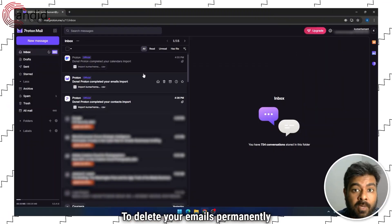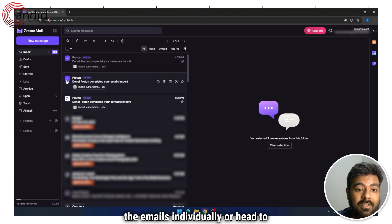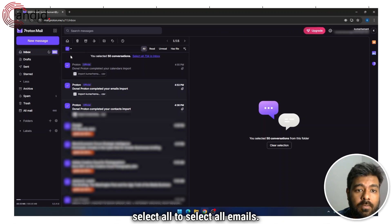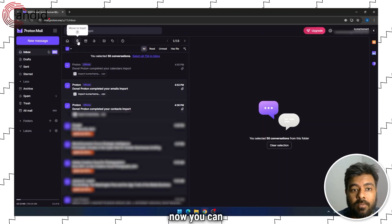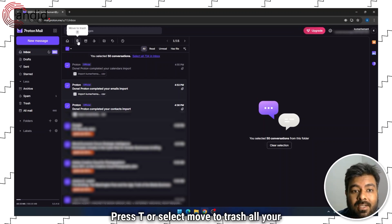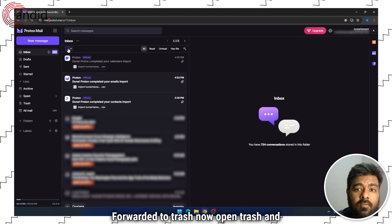To delete your emails permanently on ProtonMail, either you can select the emails individually, or select all to select all emails. You can press T or select Move to Trash. All your emails will be forwarded to trash.